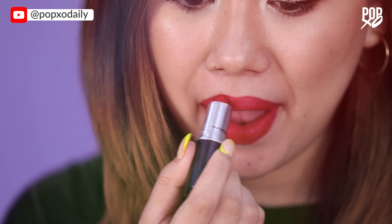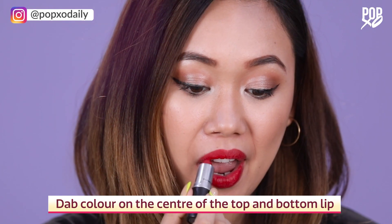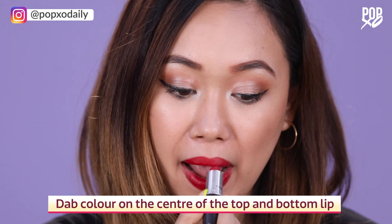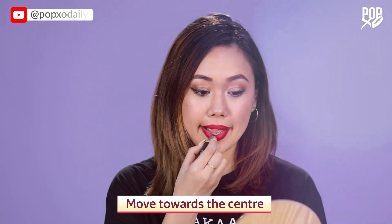Instead of swiping your lipstick across your whole lip, apply it using small strokes. You can also use a brush for a more even and controlled application. Start by dabbing color at the center of your top and bottom lip, then fill in the bottom lip starting from the corners moving towards the center.